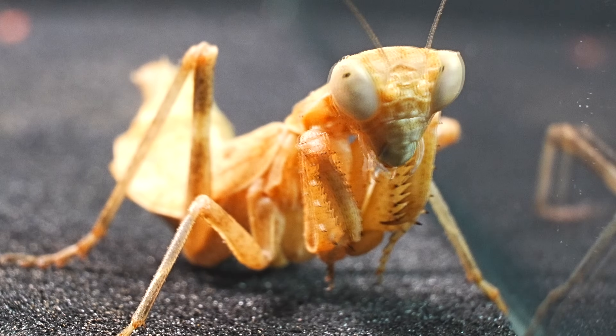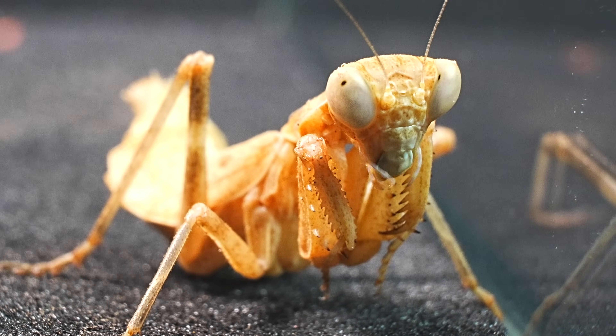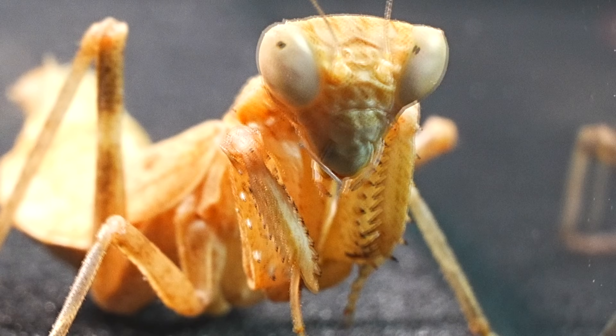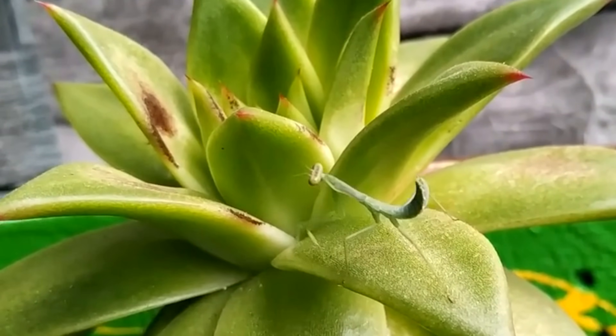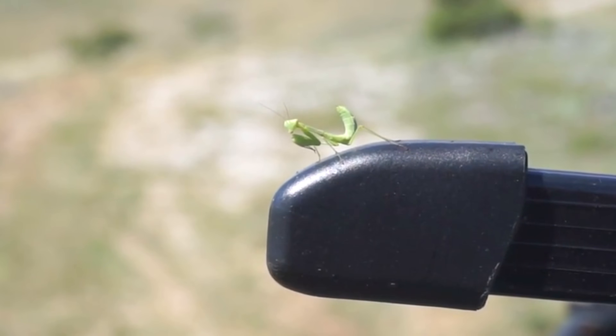These mantises are especially adept at hunting flying insects, as they spend most of their time atop flowers, patiently waiting for some insect to make the mistake of landing nearby. Mantises have conquered nearly all ecosystems thanks to their extraordinary adaptability and camouflage, qualities that have allowed them to thrive in a wide variety of habitats around the world.